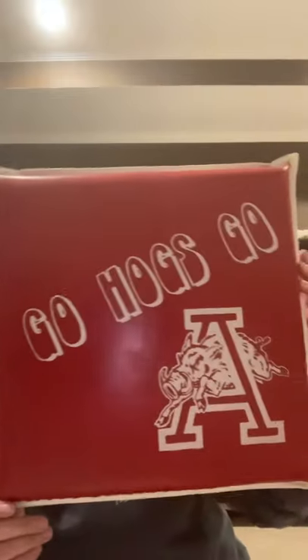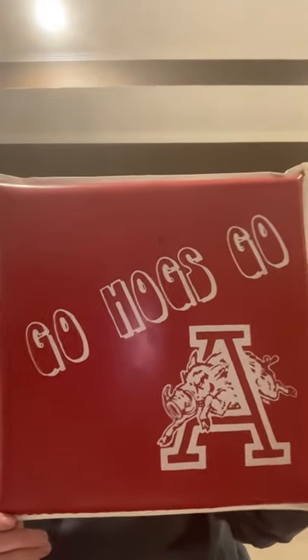I did swing by an estate sale on my way home and really didn't find anything except for this vintage Arkansas Razorbacks 'Go Hogs Go' — kind of a stadium pad.